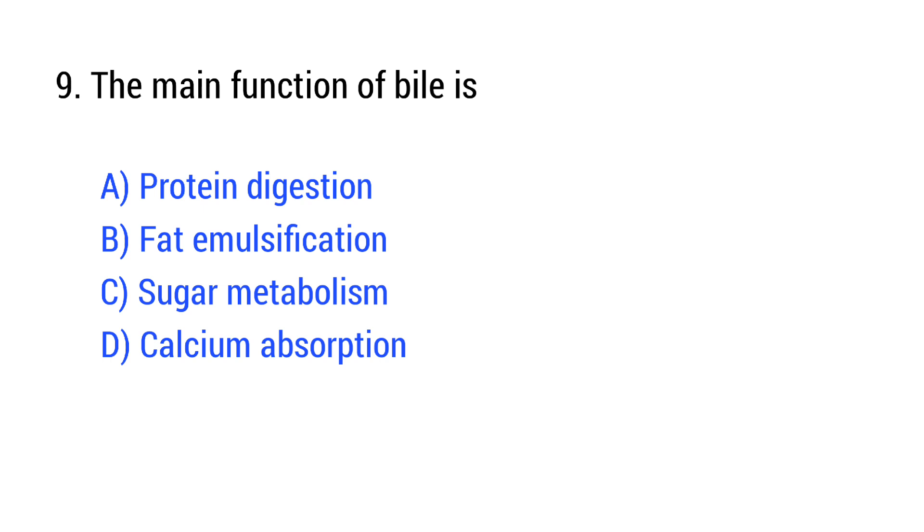Question number 9. The main function of bile is? The right answer is Option B: fat emulsification.